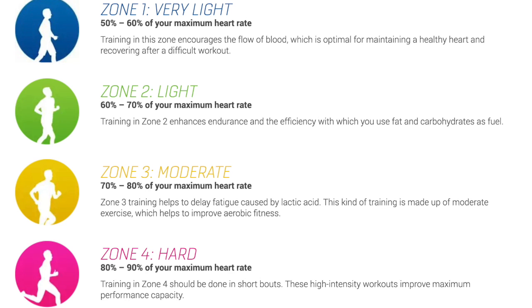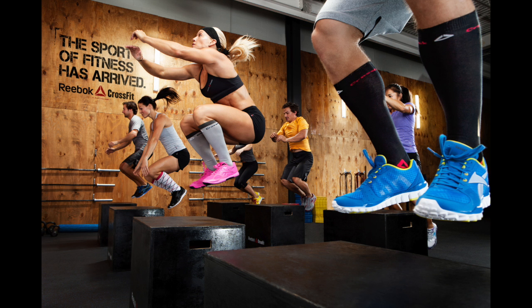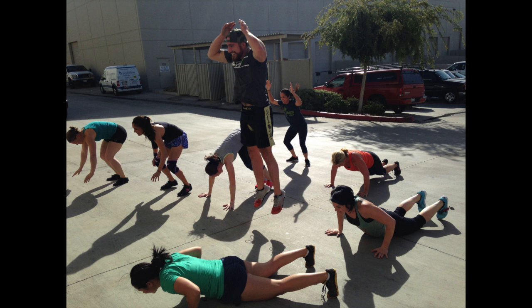The next zone is 80% of your maximum heart rate, and this is a zone you probably won't be able to stay in for long before reaching complete exhaustion. This is your heart rate when you're running up a steep hill, running at a fast pace, doing box jumps, or doing burpees. At this point, you can only get out a few words without gasping.